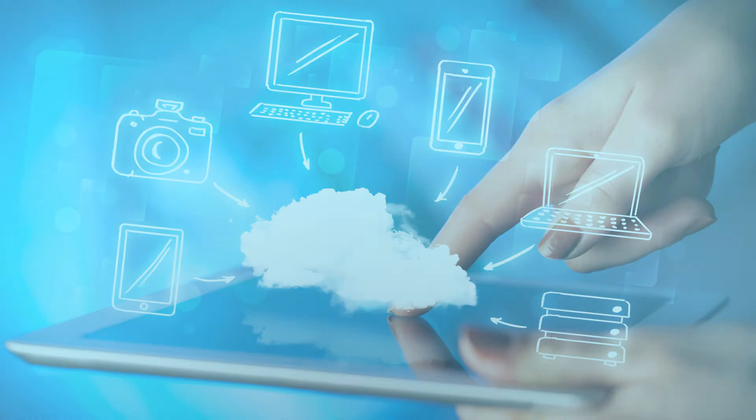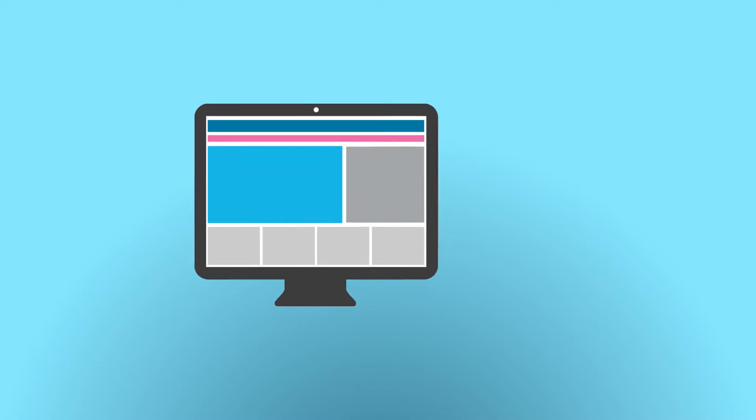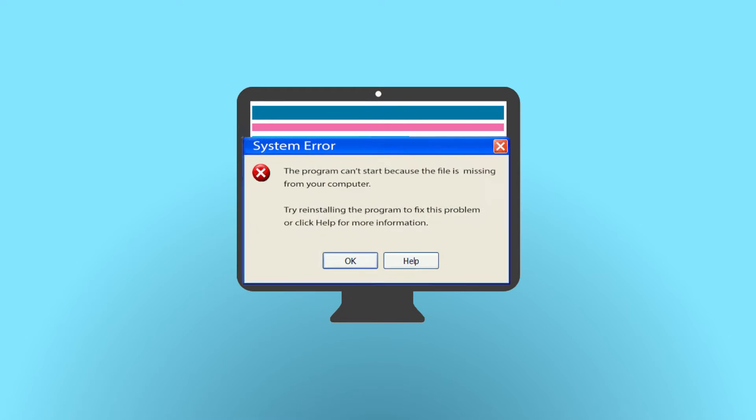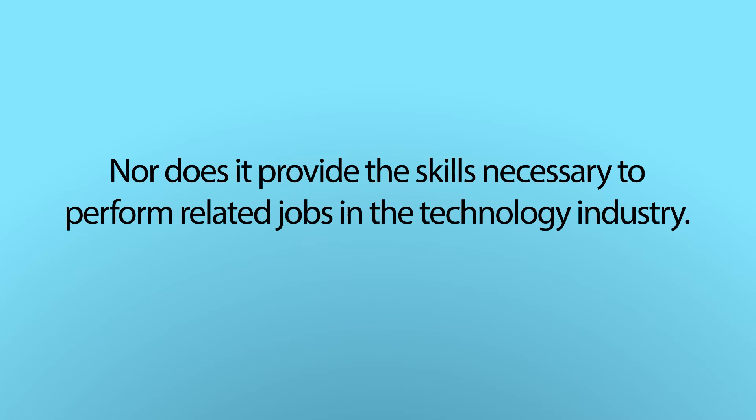Today's students are digital natives. They use computers, smartphones, tablets, and video game consoles on a daily basis. But the ability to use these technologies does not require any understanding of how they work, nor does it provide the skills necessary to perform related jobs in the technology industry.